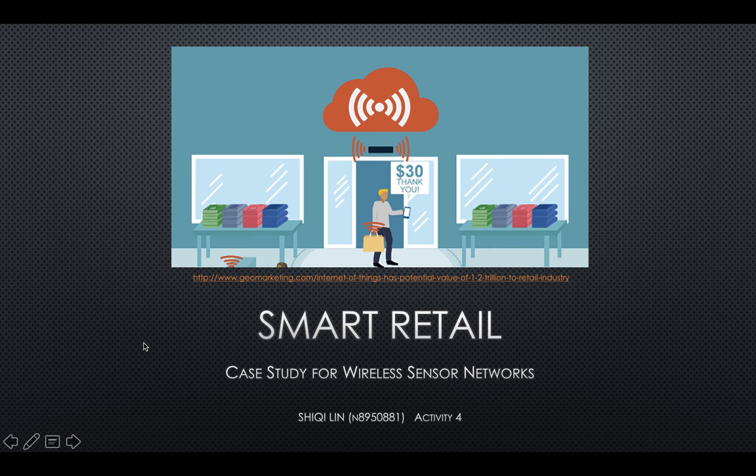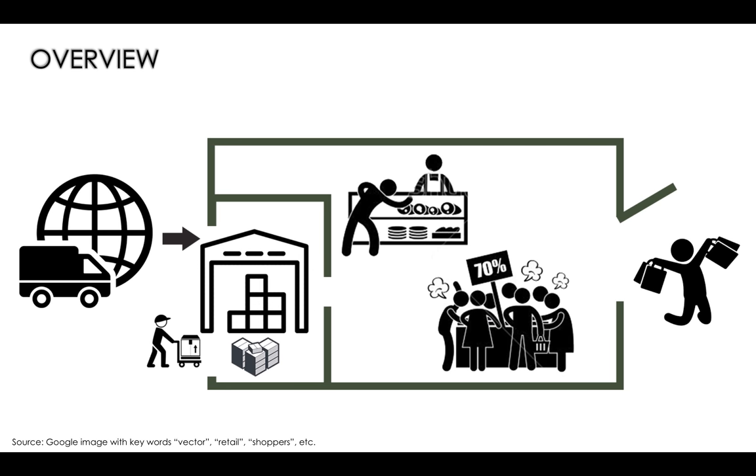Today I'm going to talk about how wireless sensor networks can make every step of the supply chain smart in the retail industry. With the help of wireless sensor network systems, people can track and monitor goods at all stages of the transportation process — not only where the goods are, but also whether they are stored correctly.